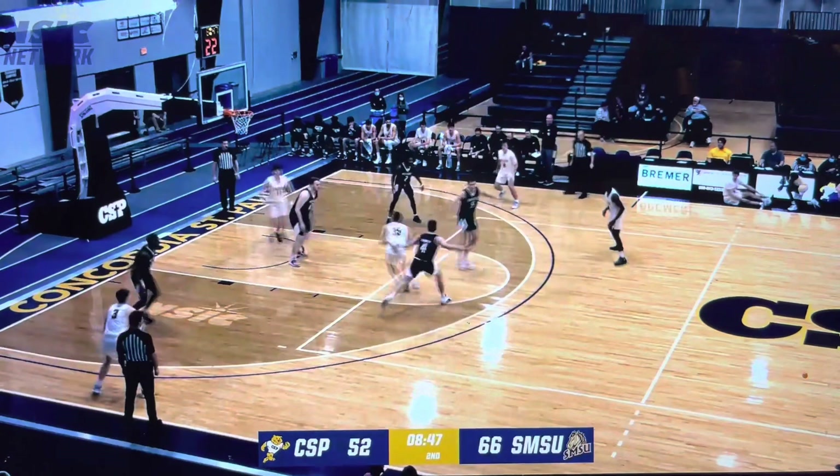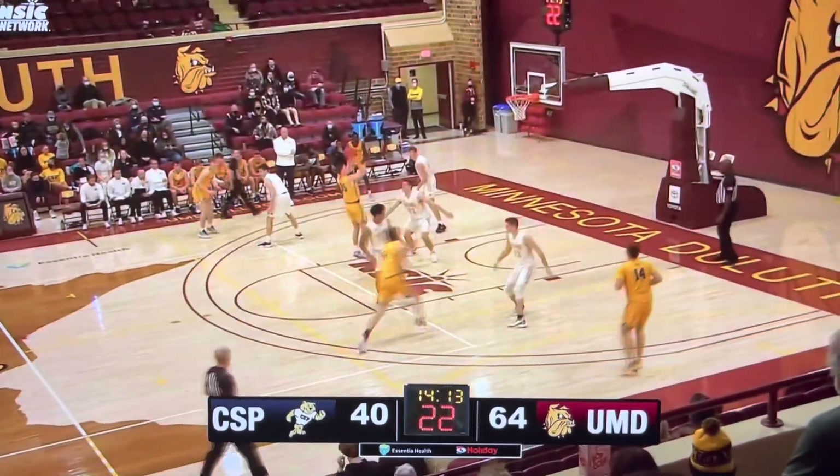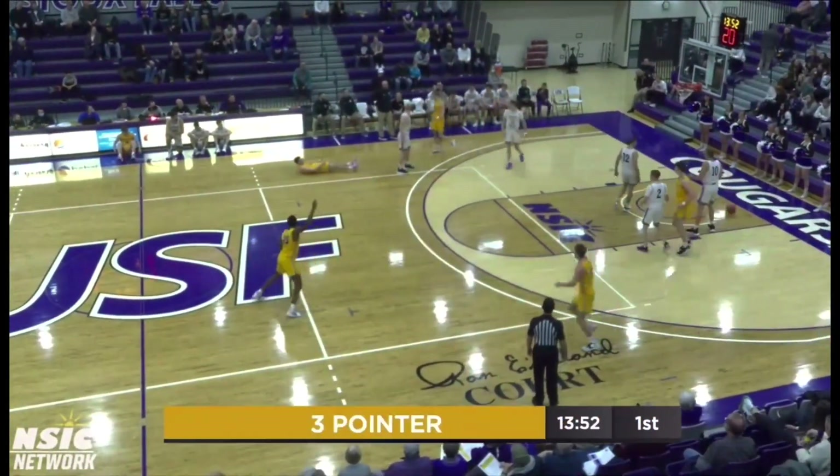Back to Hoffman, left wing, fakes the three, steps into the middle, no-look feed to Ormiston — he'll lay it in! Sioux Falls leading, and here's Hoffman, left of the circle for three — got it! And grinned in!